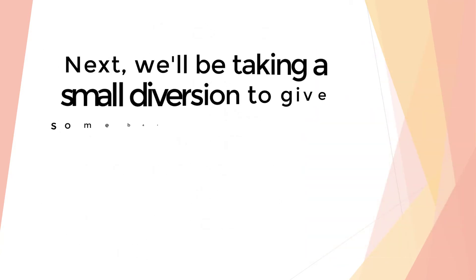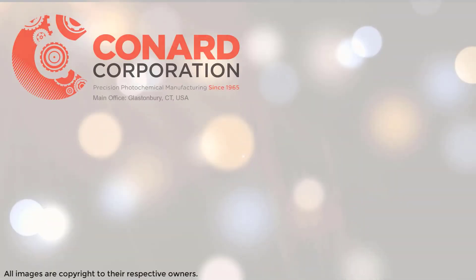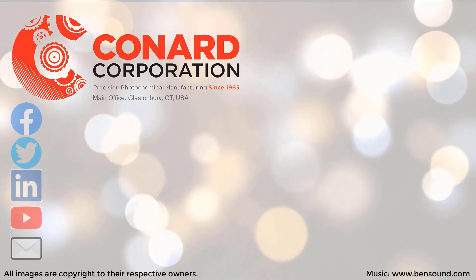Now that you know about the applications, on our next episode we'll talk about us here at Conard — who we are and what we do. Thanks for checking out this series. Hope you learned something. If you have any comments or questions, our social media can be found over here.